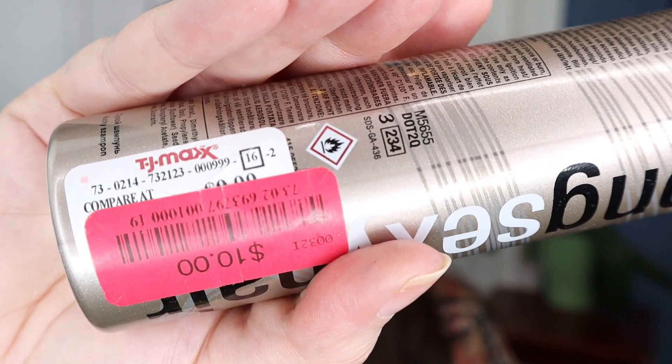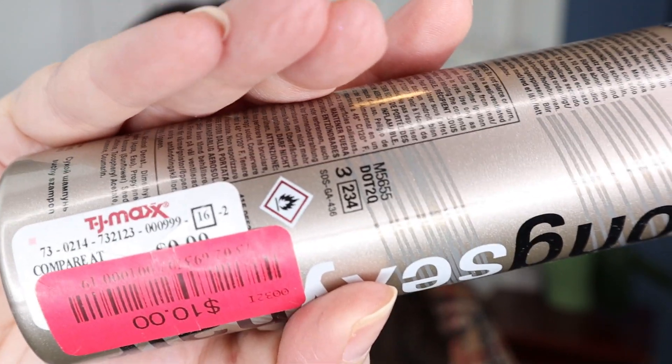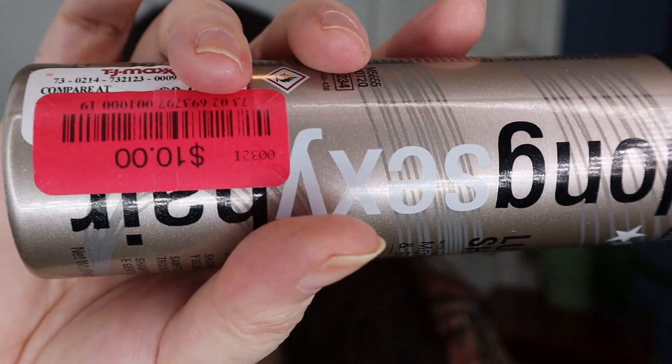Next up is the Long Sexy Hair Lux Dry Shampoo by the Sexy Hair brand. I can see a TJ Maxx sticker that says regular price $9.99 but it's on clearance for $10 — so who's the dummy who fell for that? I'm not crazy about this. It stank so much of perfume — I would spray it on my hair and run out into the hallway running away from the fumes. Really bad.